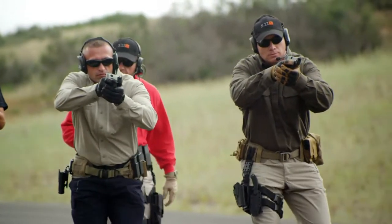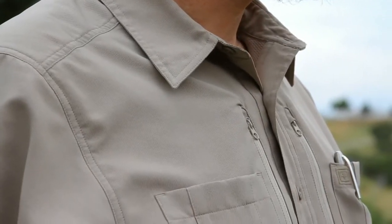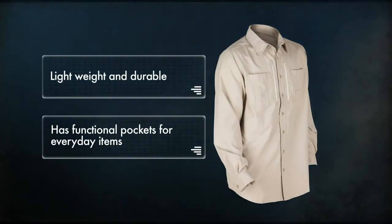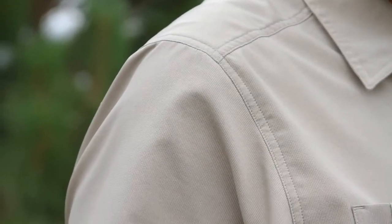The new Traverse shirt from 5.11 Tactical is the ideal shirt for lightweight comfort — so breathable you may forget you have it on. This shirt is lightweight yet durable and has functional pockets for everyday items. It features a unique quick-drying standoff fabric that wicks perspiration and enhances airflow.